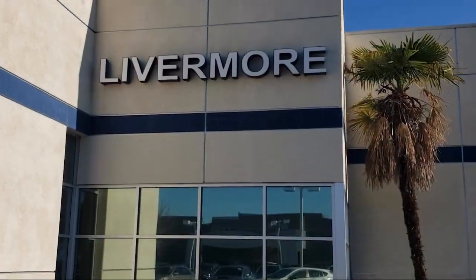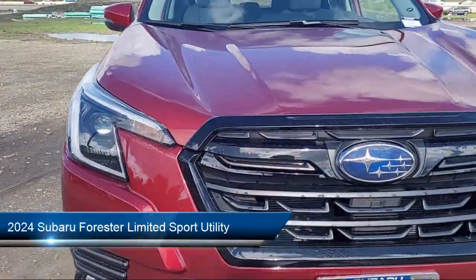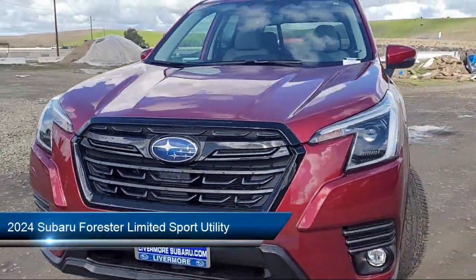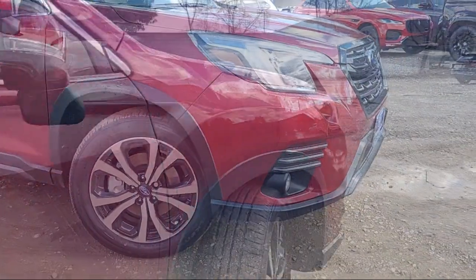Welcome to Livermore Subaru, and here's a look at one of our great vehicles for sale. It comes equipped with perforated leather-trimmed upholstery, panoramic power moonroof, and Starlink Apple CarPlay and Android Auto.